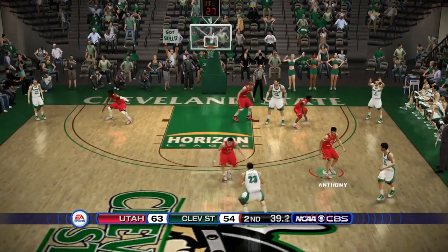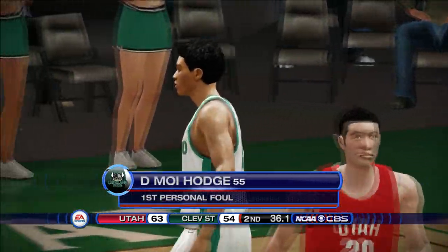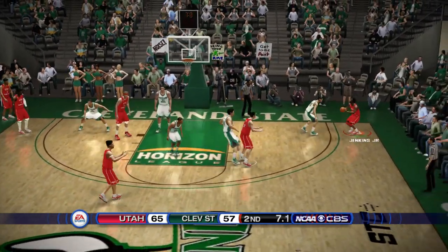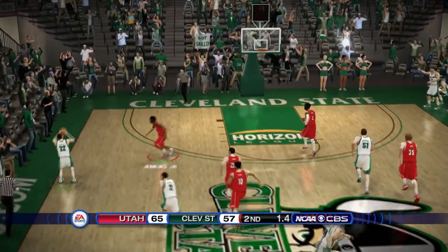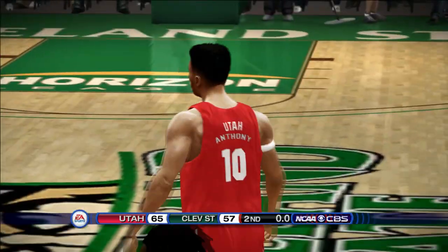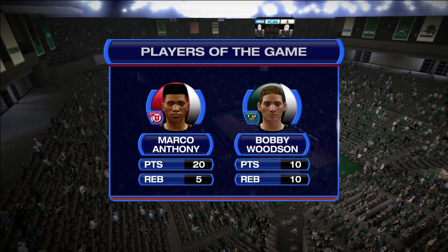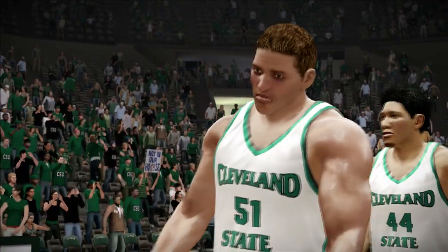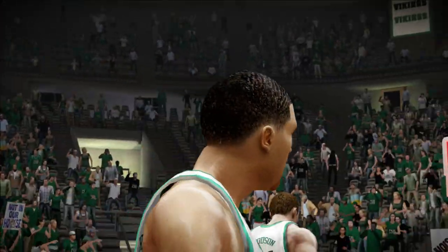Cleveland State call timeout, advancing the ball. They give it to Demoye Hodge, who turns it over with 12 seconds left — and that should do it. Marco Anthony, the guy leading this team this season, dribbles it out. Jenkins fires a meaningless three at the buzzer and misses, but Utah win by eight on the road. Marco Anthony drops 20 points and five rebounds as the Utes remain undefeated in the 2021 season.